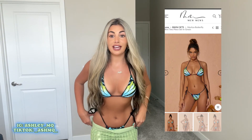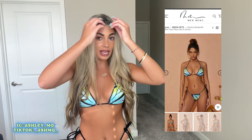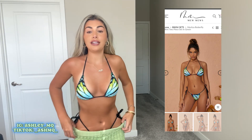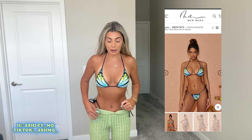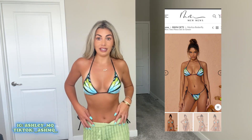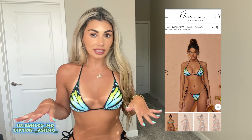I ordered a few bikinis and a few dresses. This is the first bikini — I'm just in love with it, that's why I'm already wearing it. How cute is this top? It also comes in blue and pink, it's just so pretty. The bottoms are the same, and I paired it with these pants because I love wearing pants with my bikinis. It's so comfortable, it's a size small and very true to size.